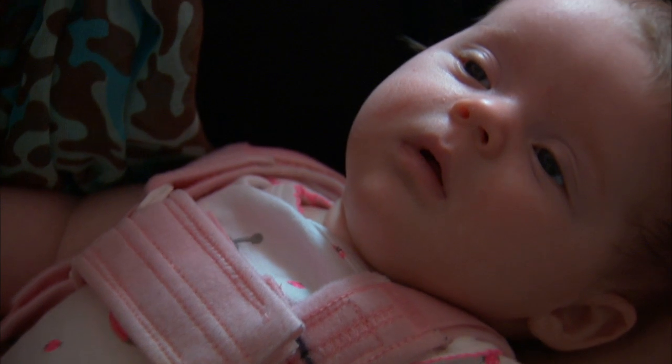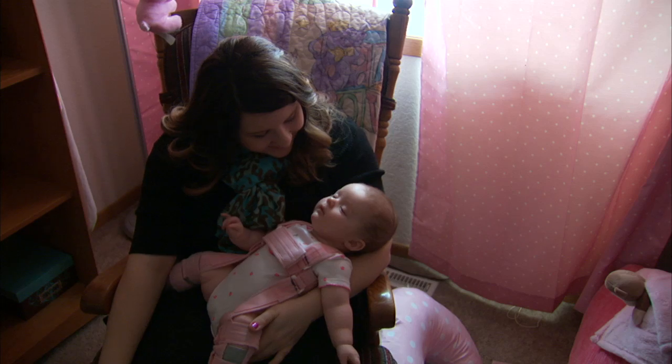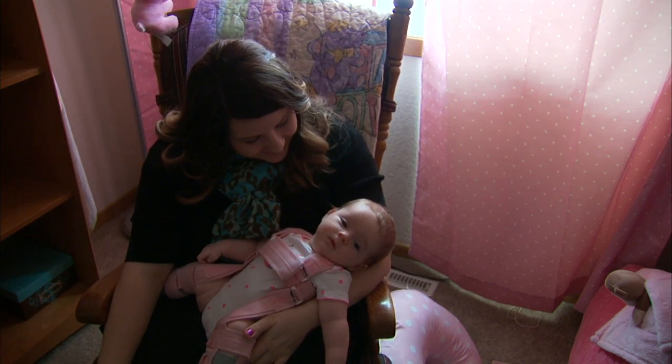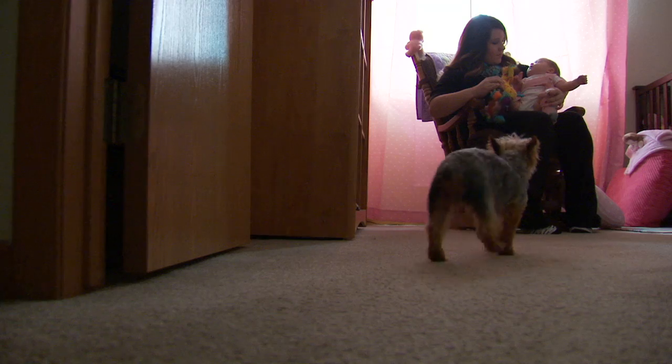Since Skylar started wearing her brace days after she was born, there's an 80–95% chance her hips will be just fine. For Mayo Clinic News Network, I'm Vivian Williams.